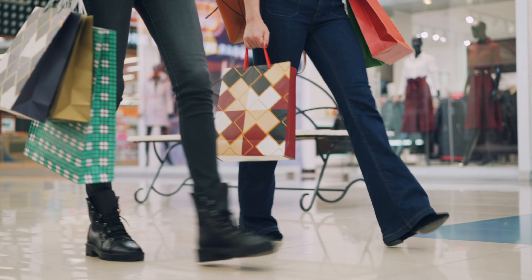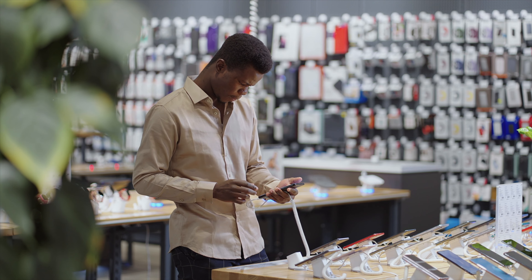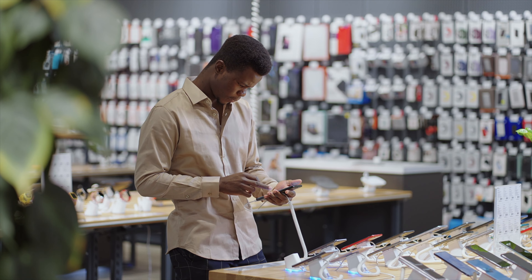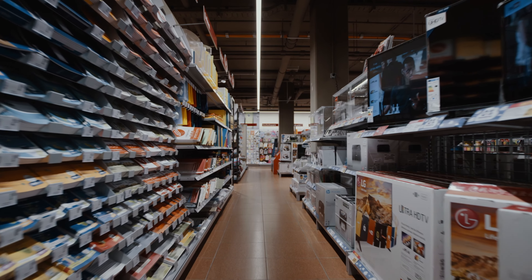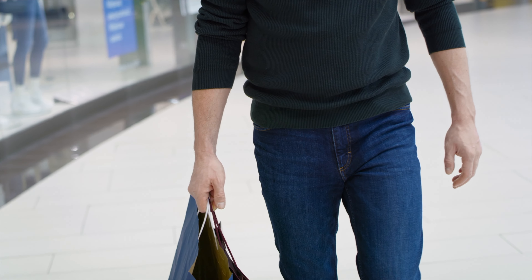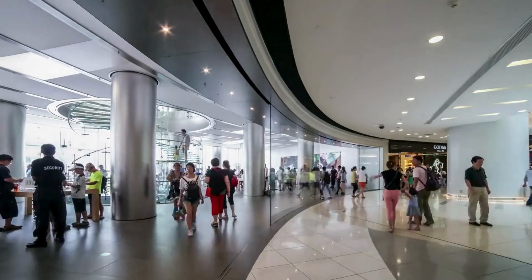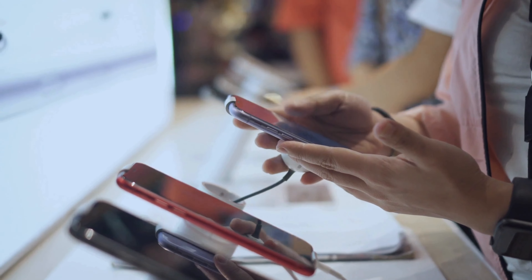With the Black Friday shopping season upon us and the holidays just around the corner, there's no better time to get into Apple's latest tech. Whether you're looking to shop for a friend, a relative, or yourself, we'll be walking through Apple's most popular items while showing you how to unlock some incredible savings.